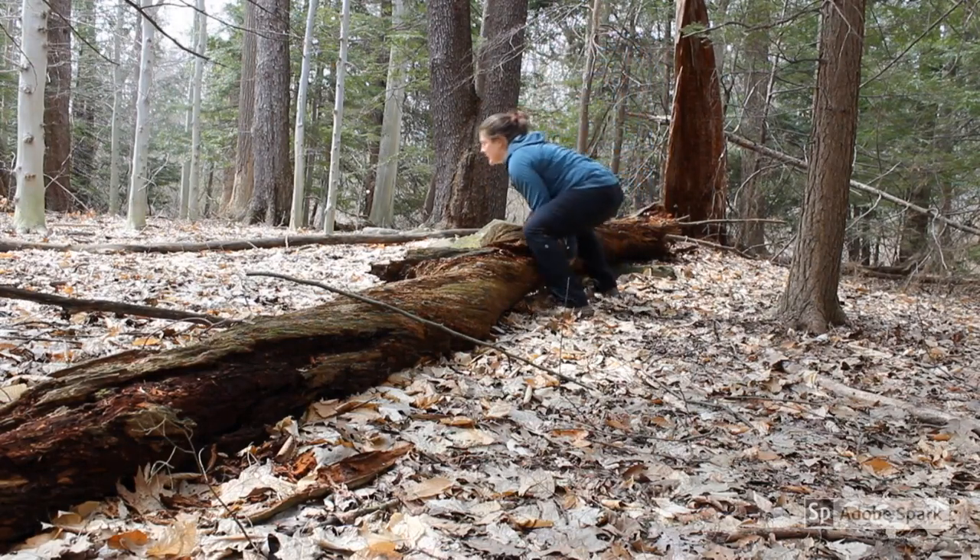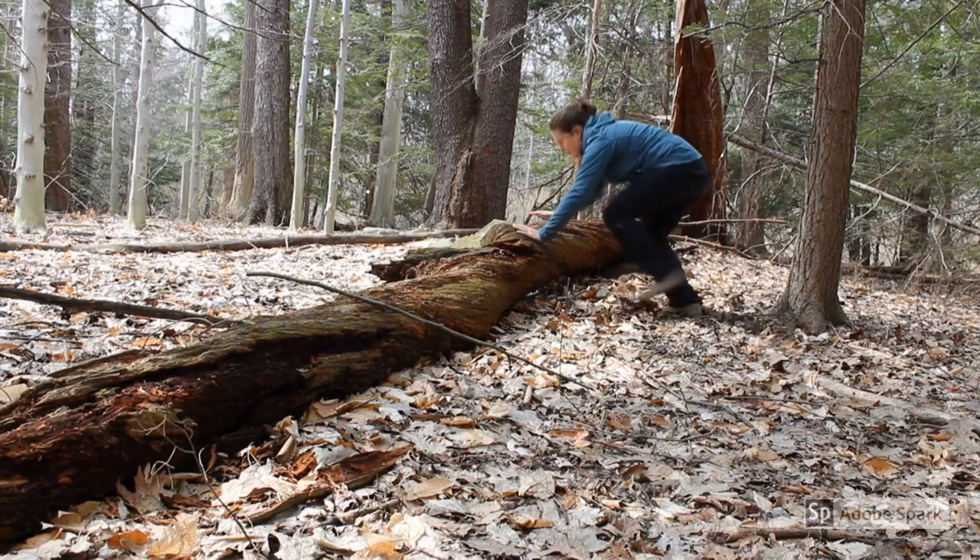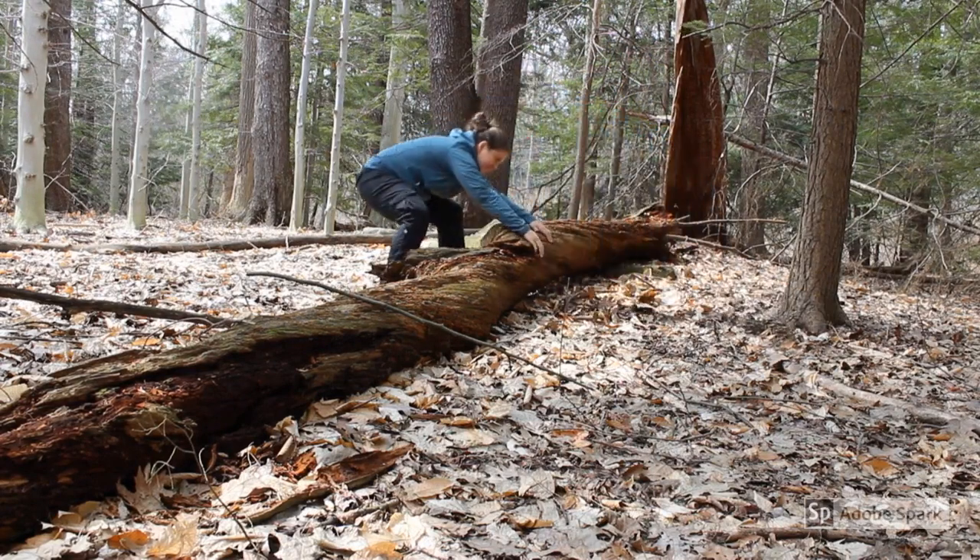Choose logs that are small and easy to move. Sometimes the greatest finds are found under the smallest logs.